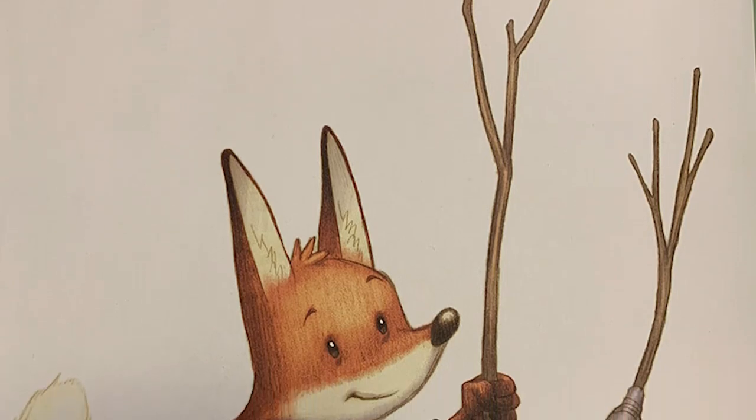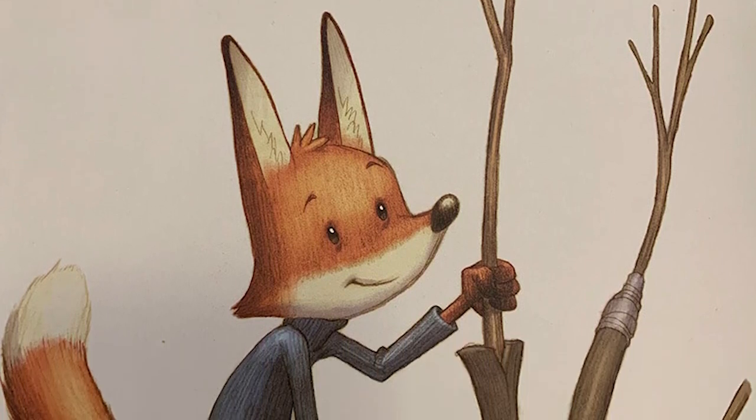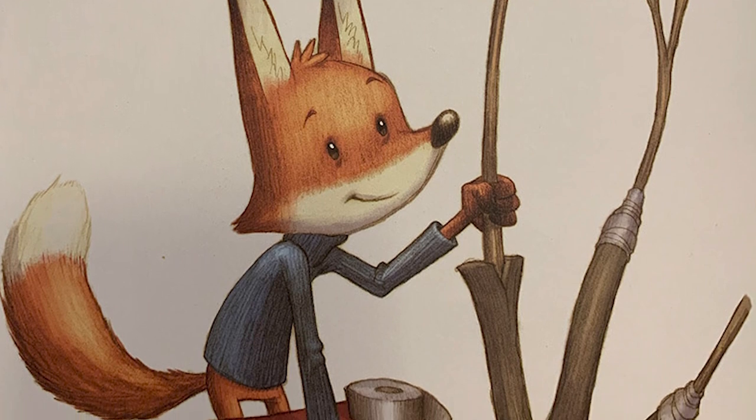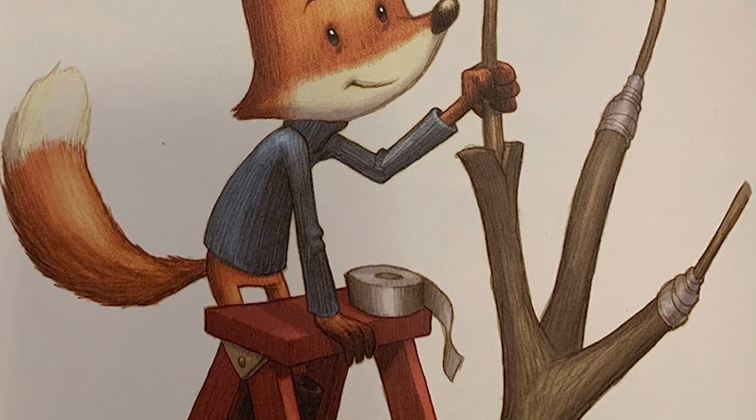G is for grafting. Fox attaches a branch of one kind of apple tree to a branch of another. This is called grafting. It can produce stronger, healthier trees and tastier apples.